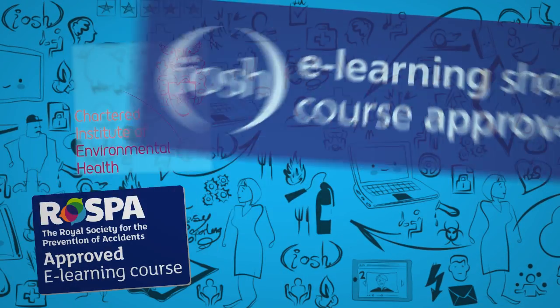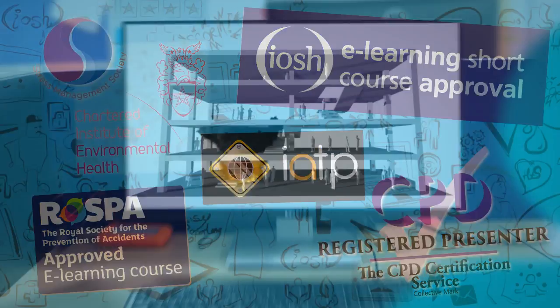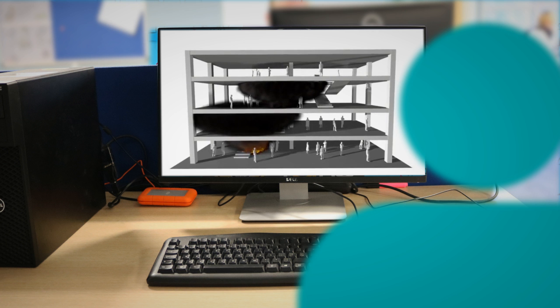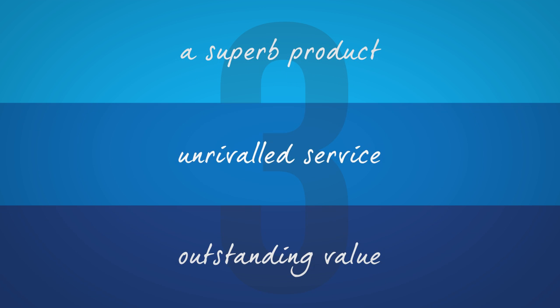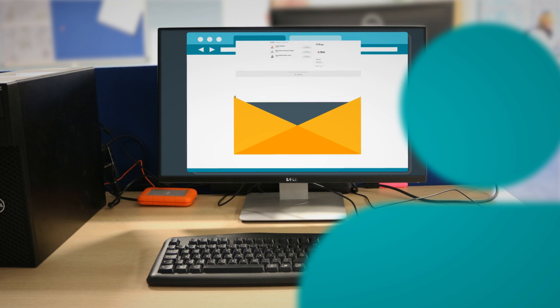All of our courses are independently approved too, so you can be sure that we're bringing you nothing less than the most accurate and up-to-date training. Here at iHASCO we can promise you three things: a superb product, unrivaled service, and outstanding value.